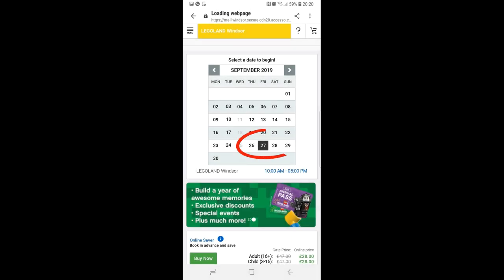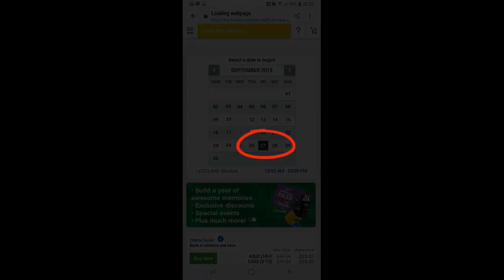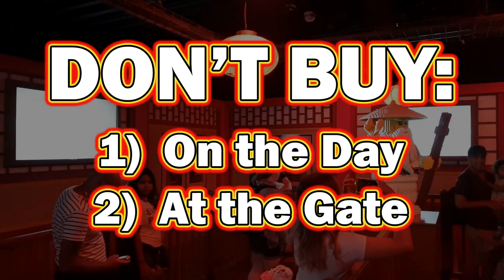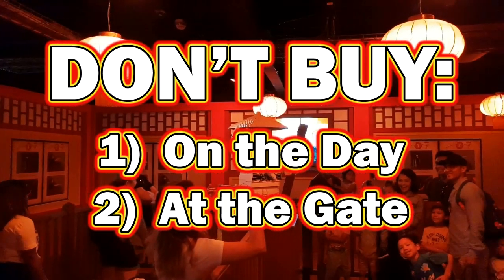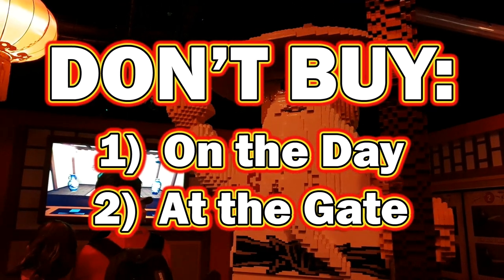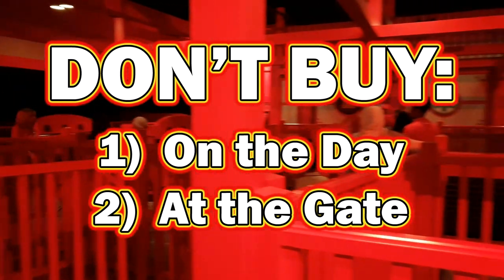If you also click through the various dates, you'll see that going during the weekday or outside of peak holiday times, the prices are much cheaper. So don't ever book online on the day or rock up at the gate and buy tickets. This is the most expensive way to buy your tickets and you're probably going to pay up to 50% more than had you just done it the day before.